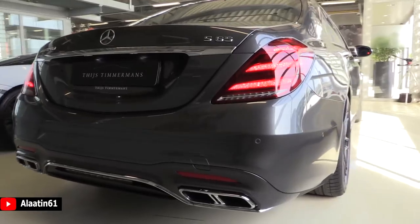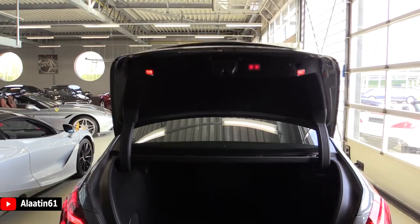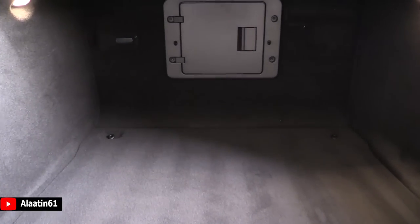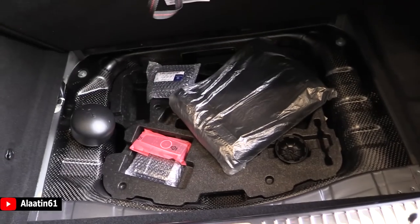It has an automatic trunk — you can also open it with your foot or with the key. You can also buy it with a cool box. There's plenty of space and also a storage area underneath. This one also has the Burmester 3D surround sound system.